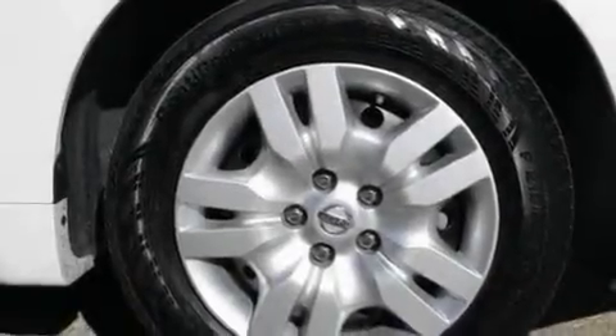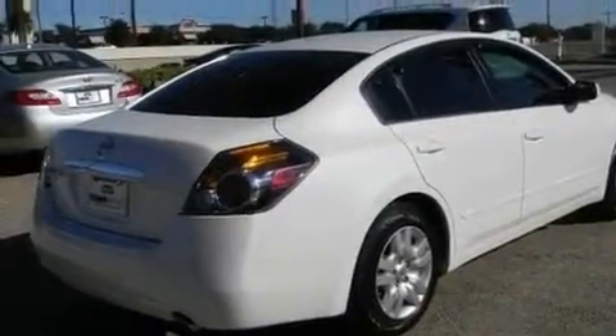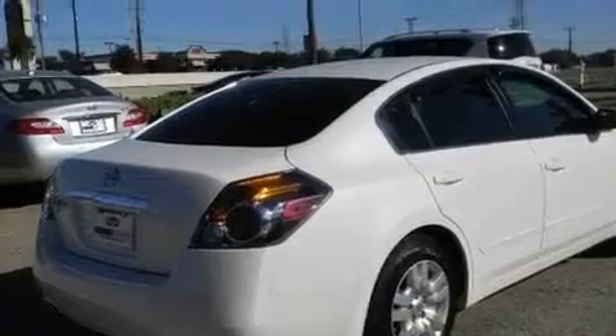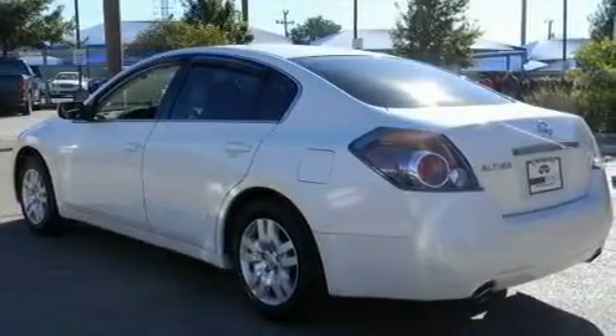Its top features include air conditioning, a split folding rear seat, cruise control, a multi-link rear suspension, a security system, 12-volt power outlets, a low tire pressure indicator, rear impact crumple zones, a rear window defroster, and this vehicle has less than 22,000 miles.